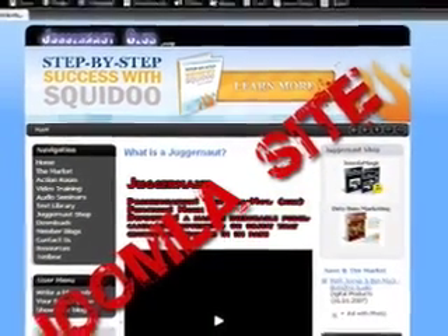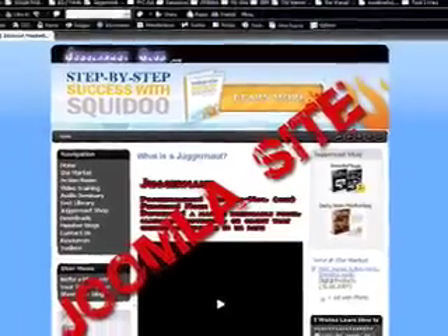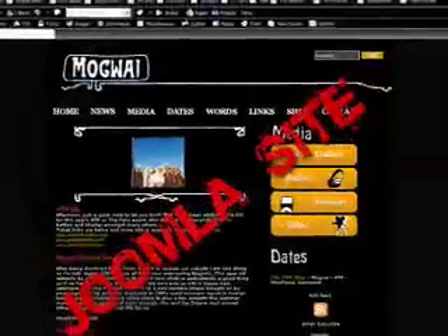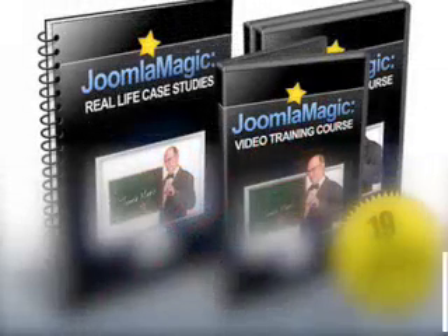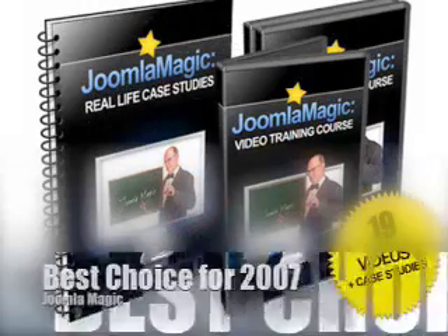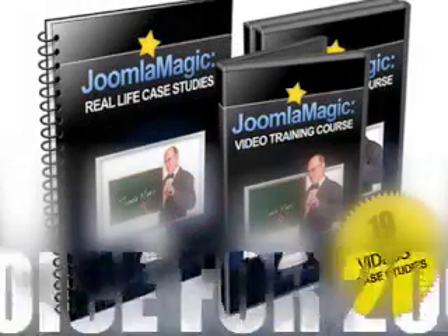Included in this awesome video guide is: why content management systems are right for you, moving beyond WordPress and the dangers you would face if you don't, the varieties of different content management systems out there, and exactly why Joomla is best for you.